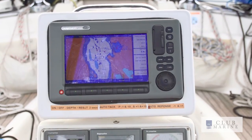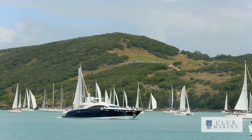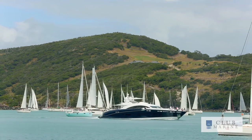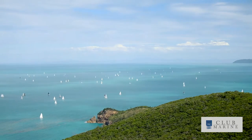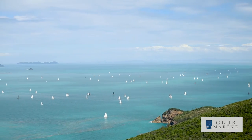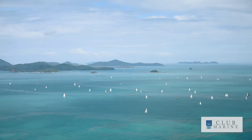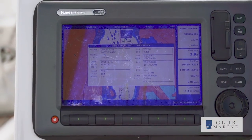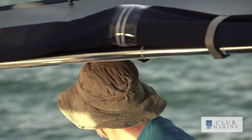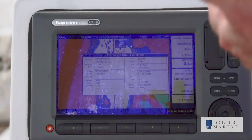This boat is fitted with AIS, which is Automatic Identification System. It's compulsory on commercial vessels and optional on private vessels, and what it allows you to do is see other boats fitted with AIS and for them to see you. With that we can zoom in to individual boats and see parameters — speed and direction they're going, and also their call sign. So we're able to call them up and notify them of our intentions should there be an imminent collision.